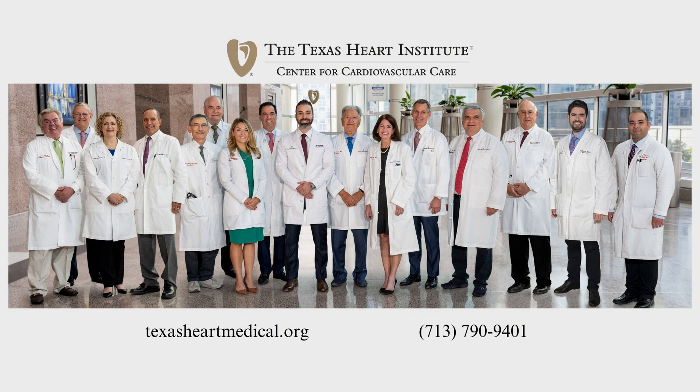If you are interested in any additional information or you would like to schedule an appointment, please contact the Texas Heart Institute Center for Cardiovascular Care.